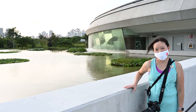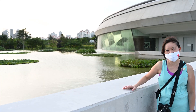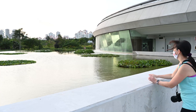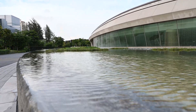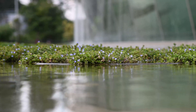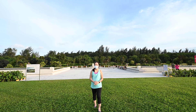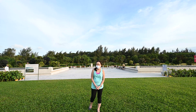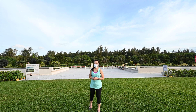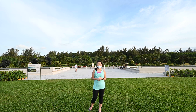Check out the water features surrounding the plant — it's really therapeutic just by standing here and listening to the waves. The feeling of this place is the same as how you feel when you are at Marina Barrage. It is very windy and has an awesome view of the sunset. So come with your family, friends, and also your partner.